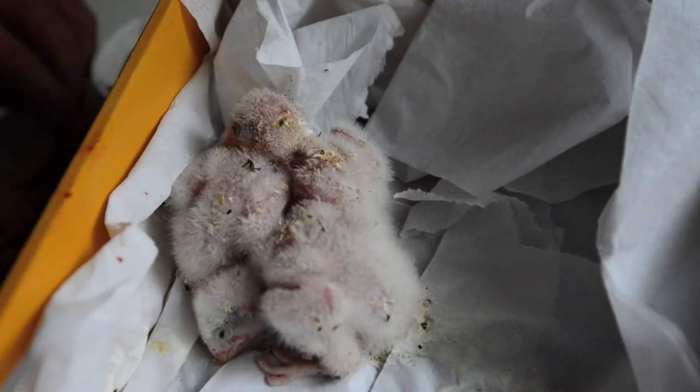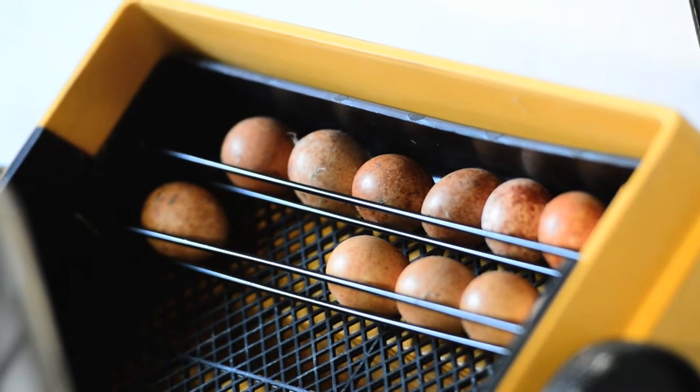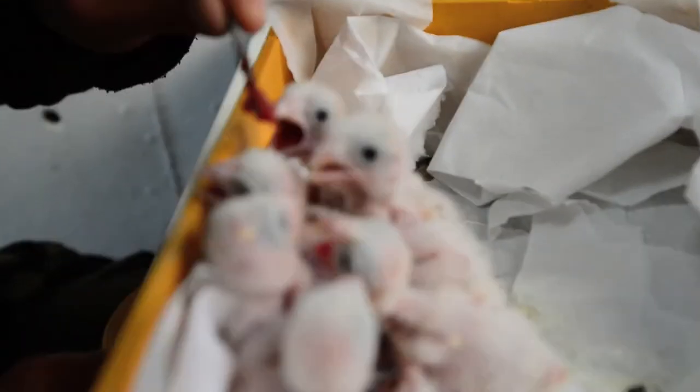Now, lesser kestrels are a migratory species that winter mostly in western Africa. That means when we release them here, they migrate to western Africa and hopefully will come back to Gibraltar — either to this area or absorbed by the larger colony on the north face. Either way is fine. We're also going to install nest boxes all around this area to see if we can establish a second colony. This group of lesser kestrel chicks is two days old, with a second group still in the incubator. Their parents are birds that were found injured and cannot be released back into the wild.